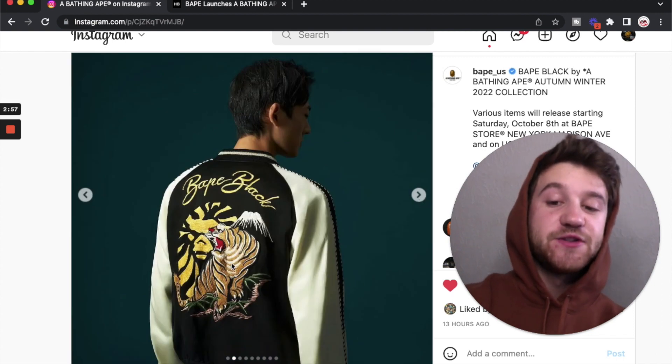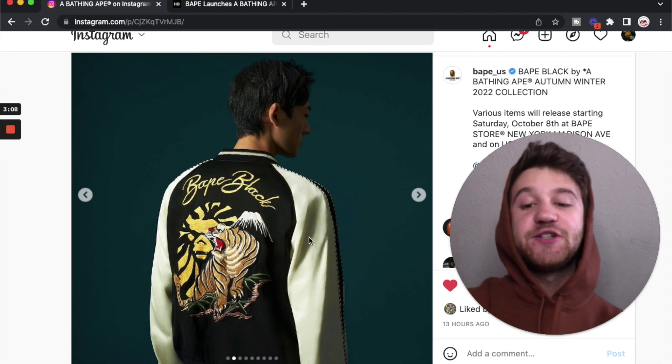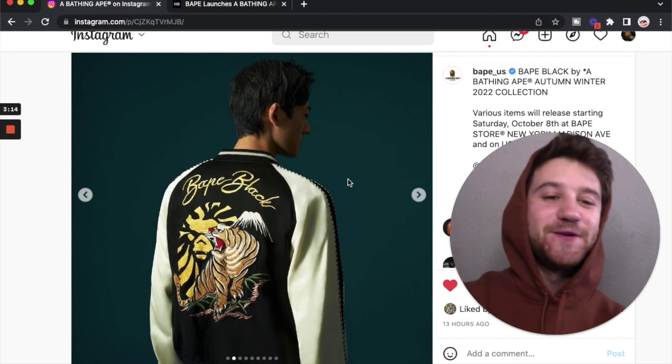Here's a better look at that jacket — just the imagery on the back. We've got the mad bape head logo with the tiger and then it just says Bape Black across the top. Very traditional look, very classic look. Like I said these jackets aren't really my style but I do appreciate when they're done right. And obviously Bape knows how to do these jackets right.